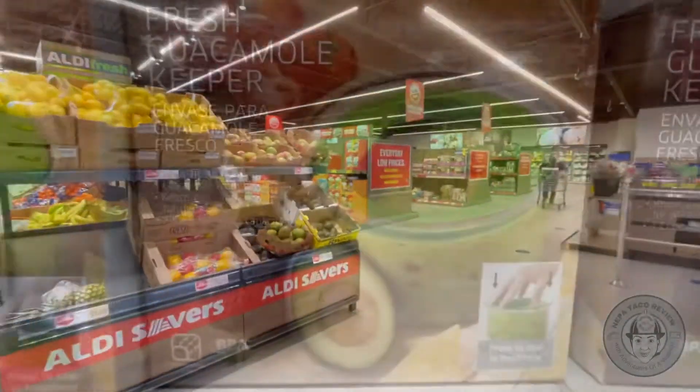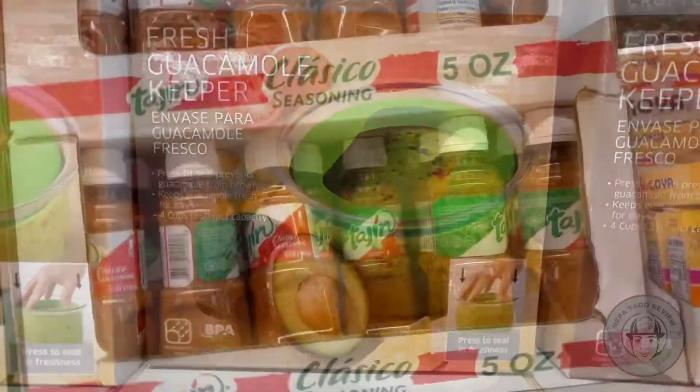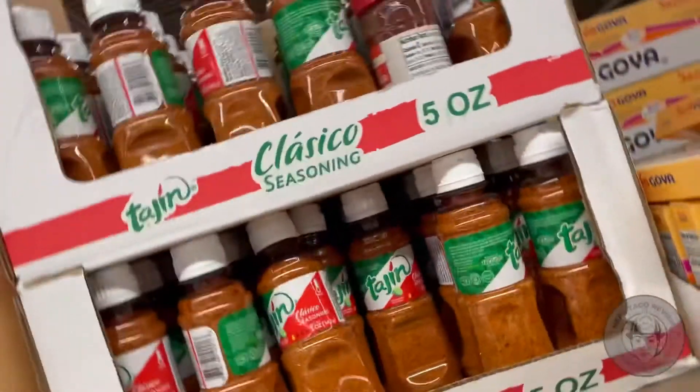This week in particular they have some specials for Cinco de Mayo, everything from guacamole keepers to dips and seasonings. Let's take a closer look.